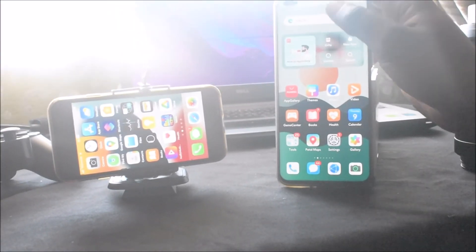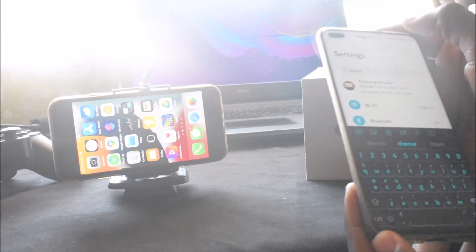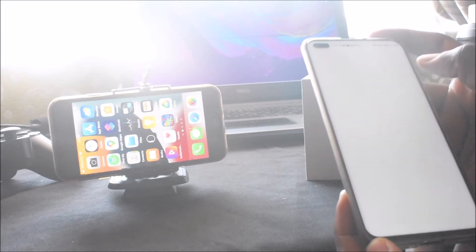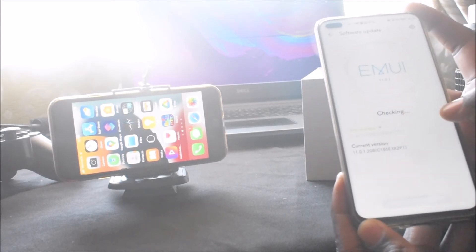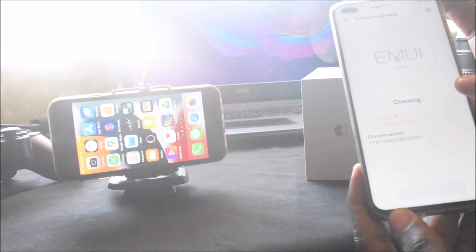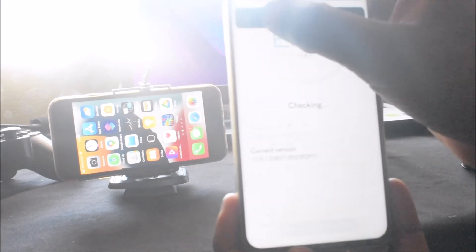Hello YouTube! This is the software update for the Huawei Nova 8i. Here is the new firmware. The last firmware had an effect on battery life, so let's check out the firmware update.